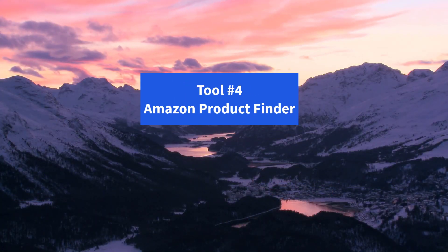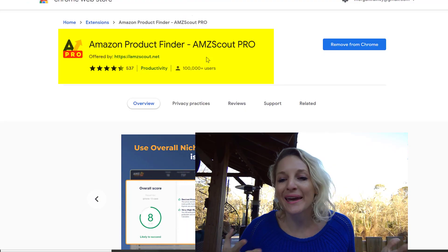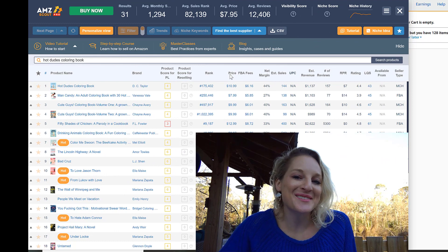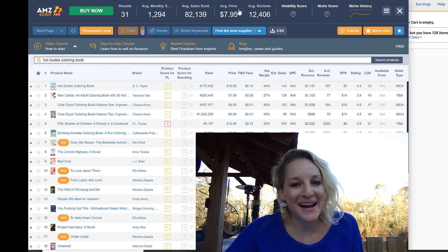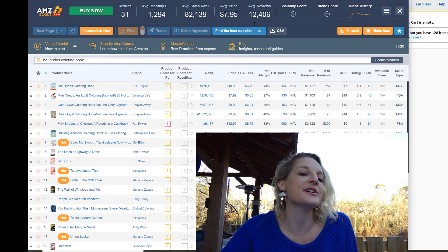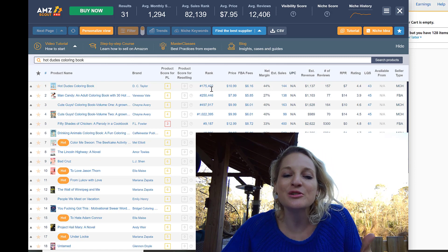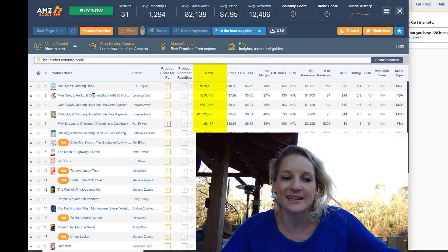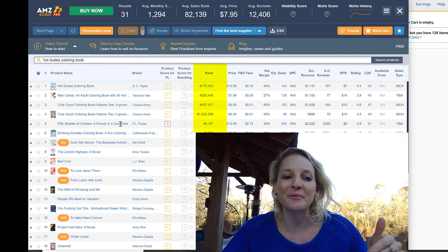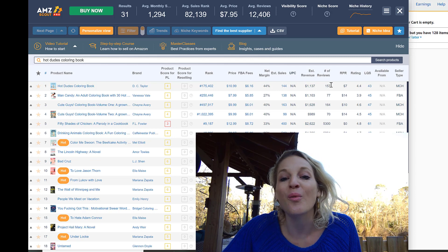Tool number four: Amazon Product Finder. This is an incredible tool. What can I sell on Amazon? How do I know what to sell? Well, here's how you're about to find out. I'm going to come back to that same listing, come up here to the Amazon Product Finder, and click it. Look at all the information it gives you — it shows you the sales rank of this product and any similar products like this Man Candy, the Cute Guys Coloring Book, 50 Shades of Chicken, which is kind of like a hot guys parody cookbook.